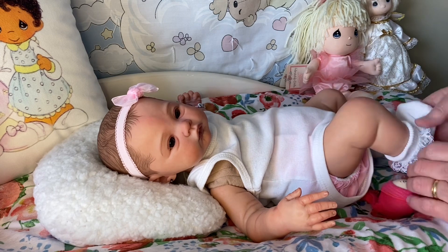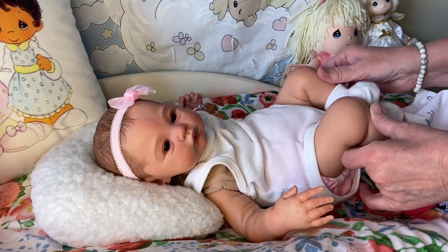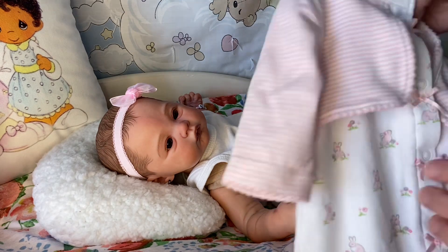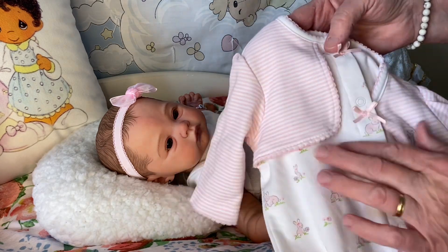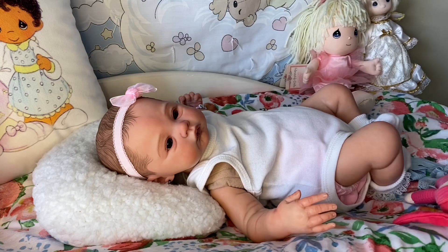She's already got on some little lacy socks that I'm going to keep on her. I love how her little body just curls up. This little bunny outfit that I'm taking off has a little bolero attached. It is by Little Me and it is newborn sized.